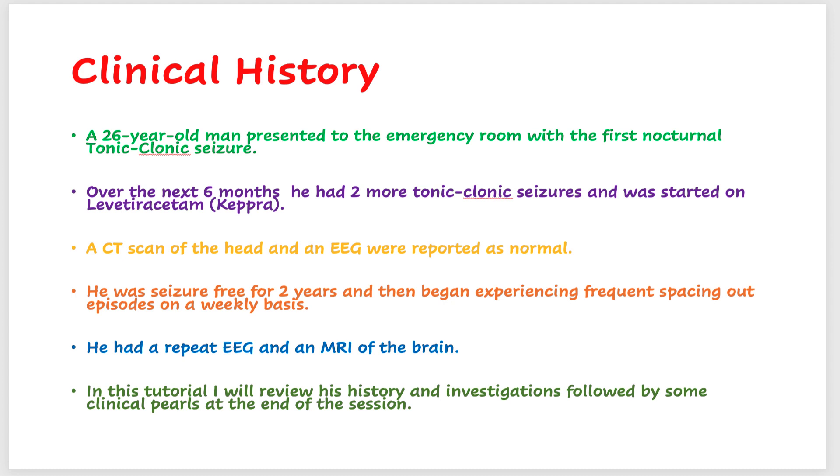He had a repeat EEG done. The initial EEG was normal, and the CT scan of the head was reported as normal. So he had a repeat EEG and an MRI of the brain. In this tutorial, I will review his history and investigations, followed by some clinical pearls at the end of the session, and of course we will review his EEG as well.